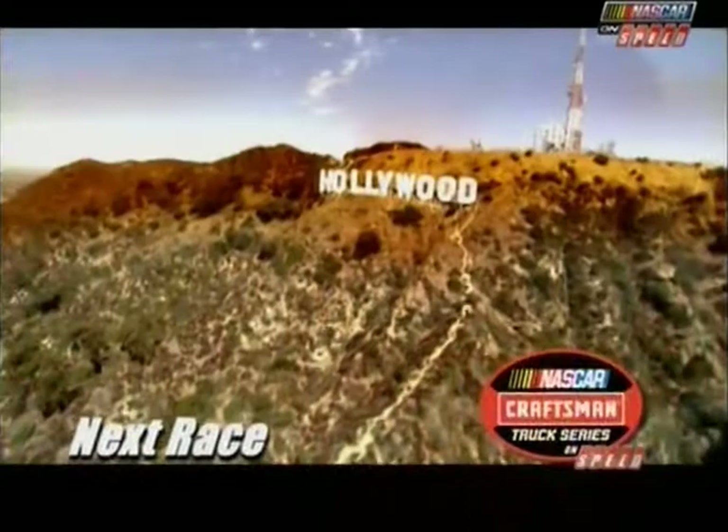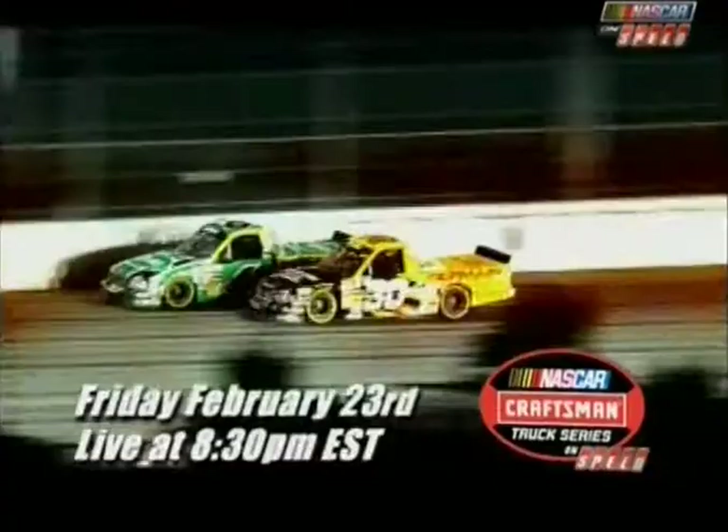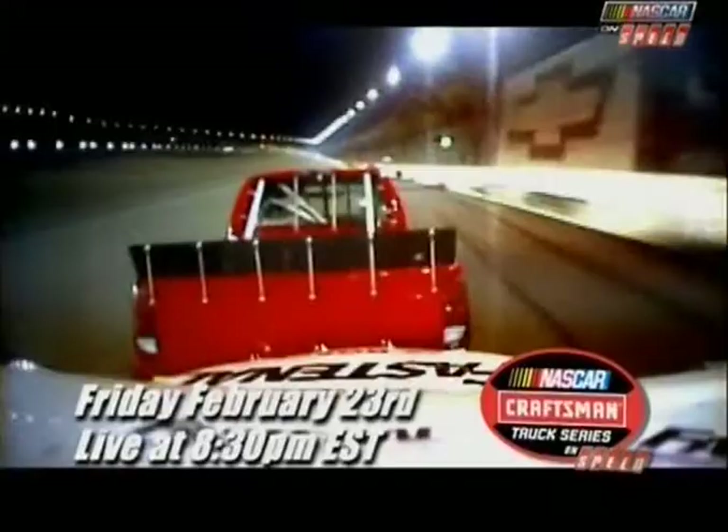Next week, we head west to Hollywood for race number two. Can Travis Quapel follow in Mark Martin's footsteps and take the six truck to victory lane again? The Academy Awards are just down the block, but on February 23rd, these guys will be chasing a different trophy. Coverage starts with truck qualifying at 4 p.m., followed by the pre-race show live at 8:30, only on Speed.